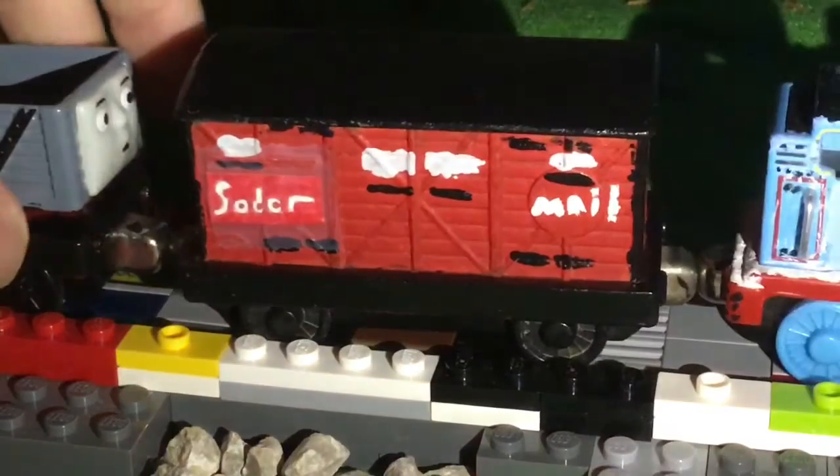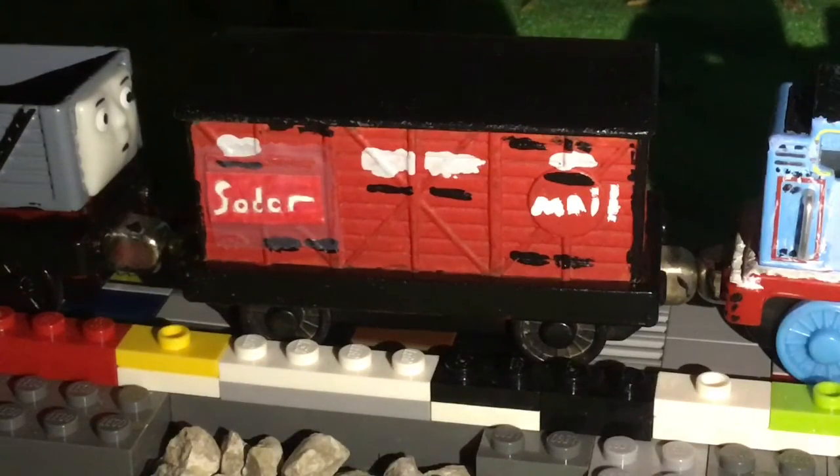I really like this side right here. The mail train is really one of my favorite pieces of rolling stock. And if I can ever find some more Trackmaster push-along Annie and Clarabels, then I can make custom push-along mail coaches. I really think they should make more of these. Anyways, that's it for this custom showcase.